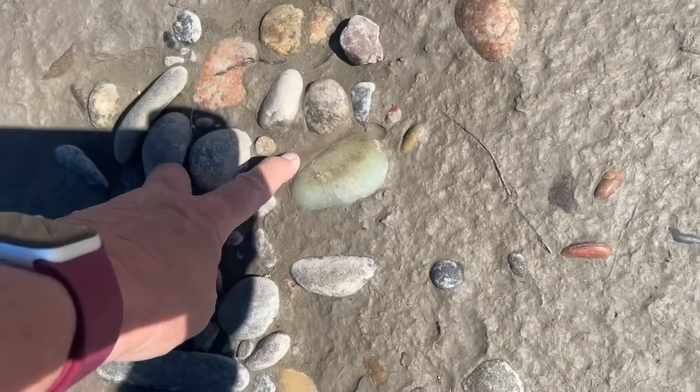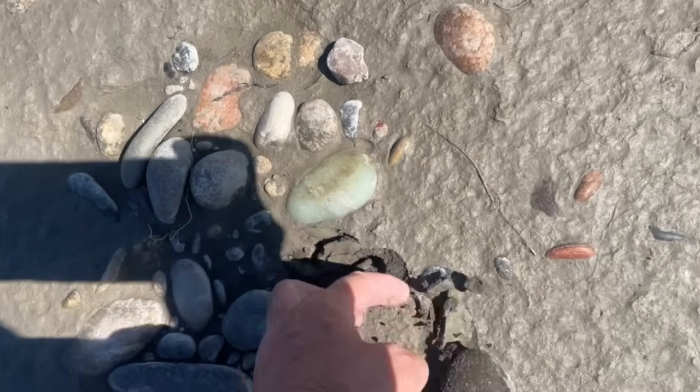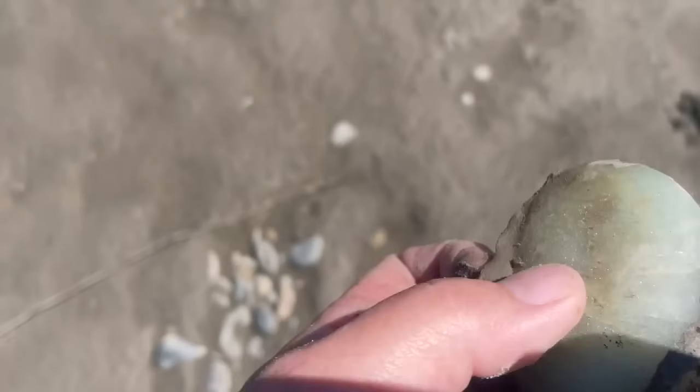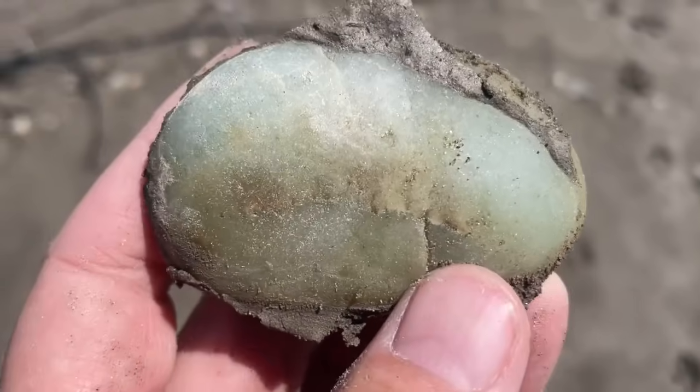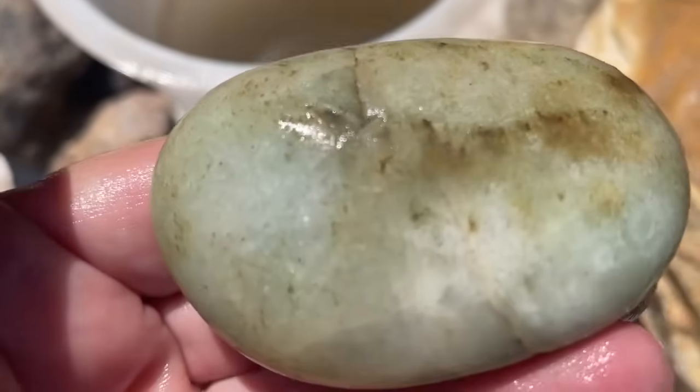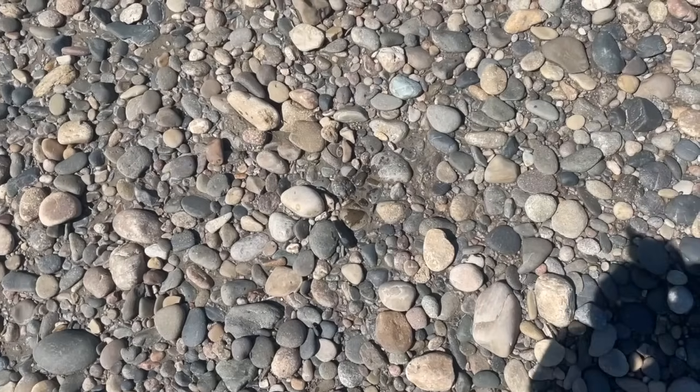Here's a pretty little piece of aventurine. First egg of the day, and it's a good one. Can you spot it?